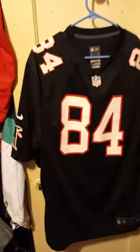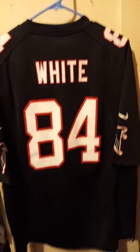The second best wide receiver in Falcons history right here, Roddy White. Look at the Nike. Always loved him.